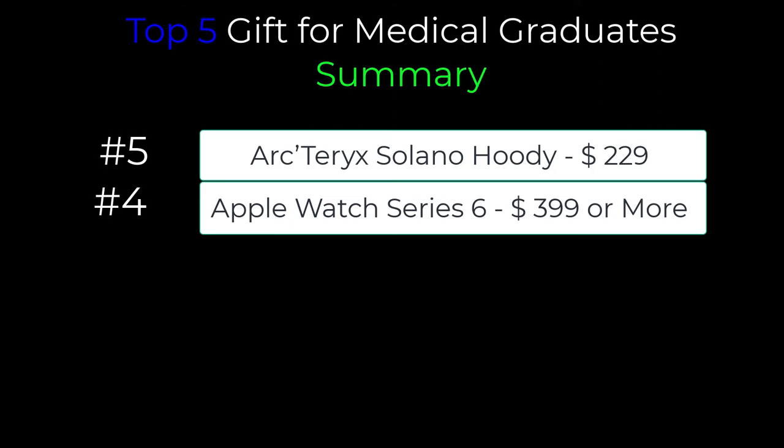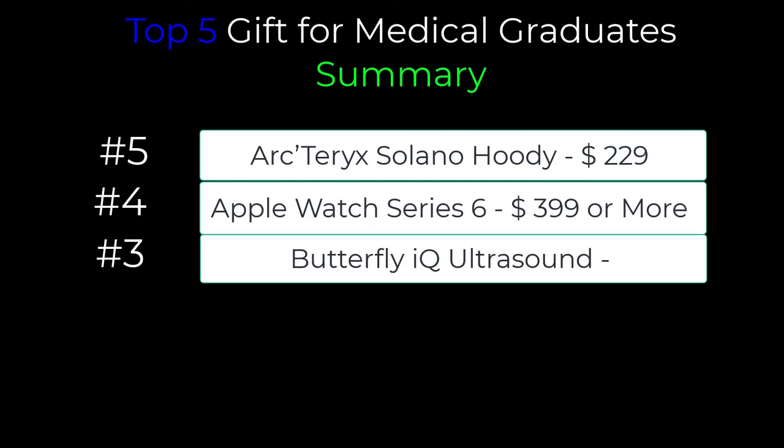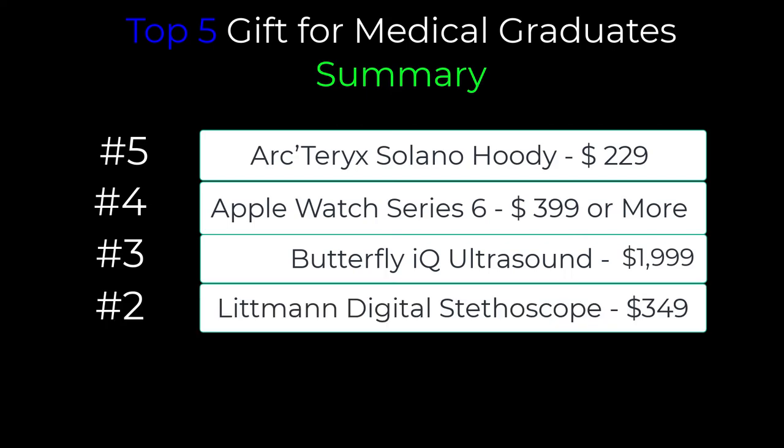For number three, we had the Butterfly IQ portable ultrasound. This is definitely a gift you should get if you know the graduate well and know they would use it — especially given the constraints of buying it: you have to be a licensed physician or buy from an order from a licensed provider. The price is set at $1,999. It is super portable and perfect for ultrasound-heavy providers in the emergency department, rural medicine providers, and international and missionary medicine. For number two, we have the tried-and-true stethoscope — specifically the 3M Littmann CORE Digital Stethoscope, priced at $349. It's an upgrade to the digital age that can amplify sound and the educational modules help hone skills for both novice and veteran clinicians.